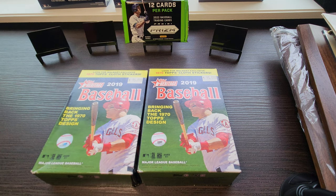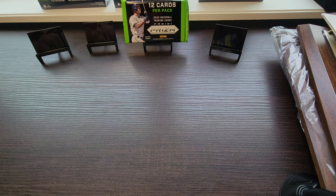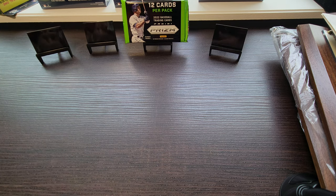Sorry I haven't uploaded a video in a while — I've been getting busy with work. I'm also trying to find new ideas for video content. I went to the local card shop today because there are no blasters at Walmart or Target right now — they just haven't reached the market yet. Here's our first pack, 2019 Topps, let's go ahead and rip.